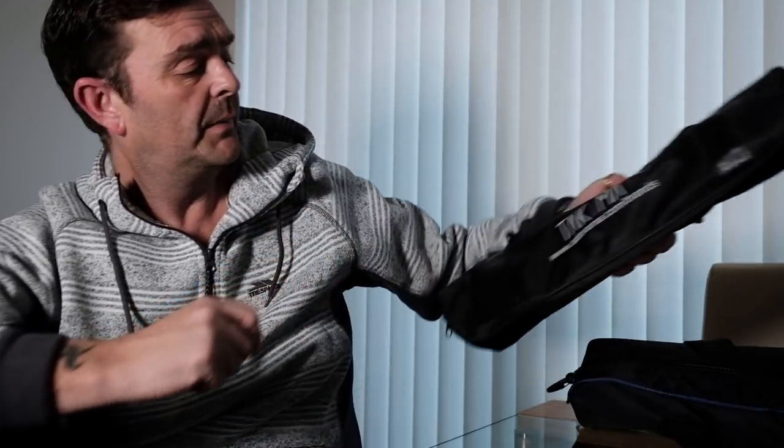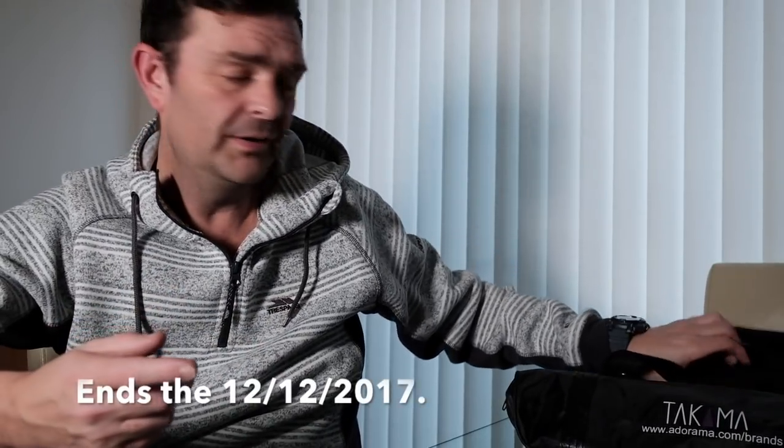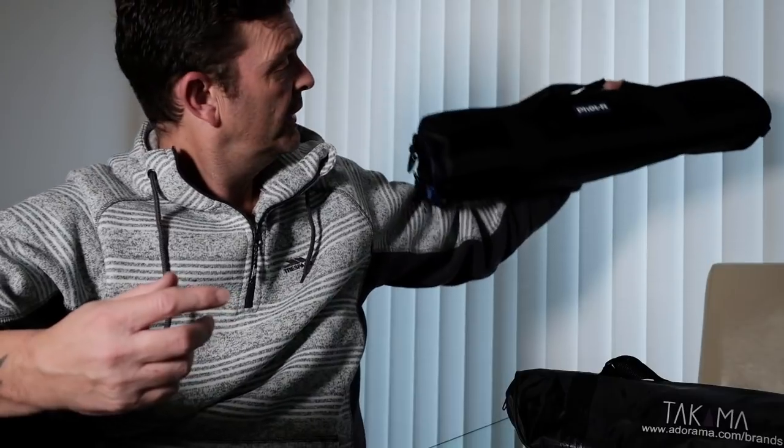Don't forget, the tripod free draw is still running to win this Takuma from Adorama. All you need to do is go over to the unboxing of the Photar tripod, put a comment at the bottom, tell me where you're from and what you like to shoot, and be a subscriber to the channel. If you're thinking about new software for your workflow, let me know in the comments below — although I have taken the plunge because I feel this is the right fit for me, and at that price it's a steal.